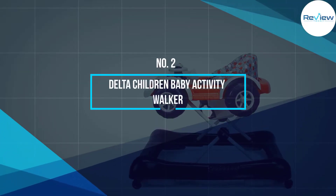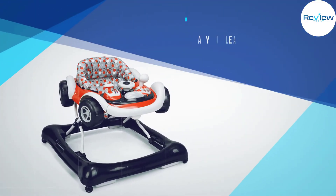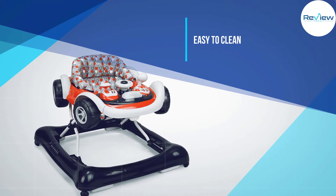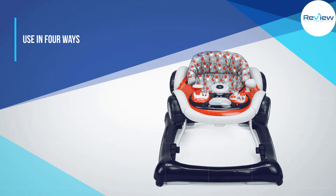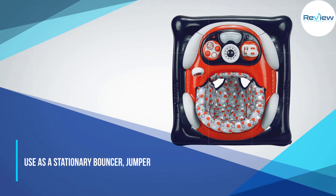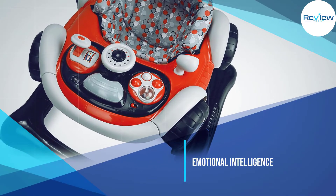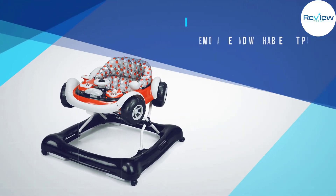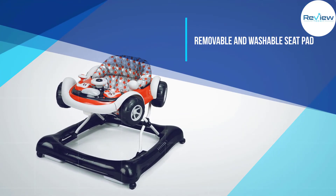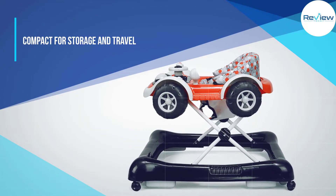Number 2: Delta Children Baby Activity Walker. The Delta Children Lil Drive Walker is shaped like a bright red sports car, complete with wheels. It is loaded with fun interactive elements that your child will love, including a honking horn and blinking lights. The walker's electronic toy tray is filled with a variety of interactive lights and sounds to keep the baby entertained. When it's snack time, the toy tray can be removed, providing a surface to place your child's favorite snacks on. With three adjustable height positions, this walker can easily accommodate your growing baby.